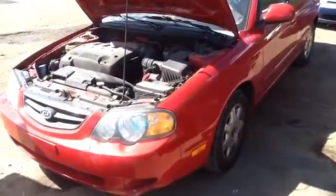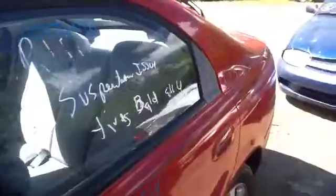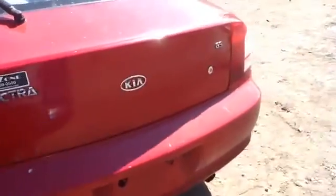Nice and clean driver's headlight, driver's front fender, front and rear doors in good shape, nice clean quarter panel, taillights, deck lid, rear bumper all in great shape.